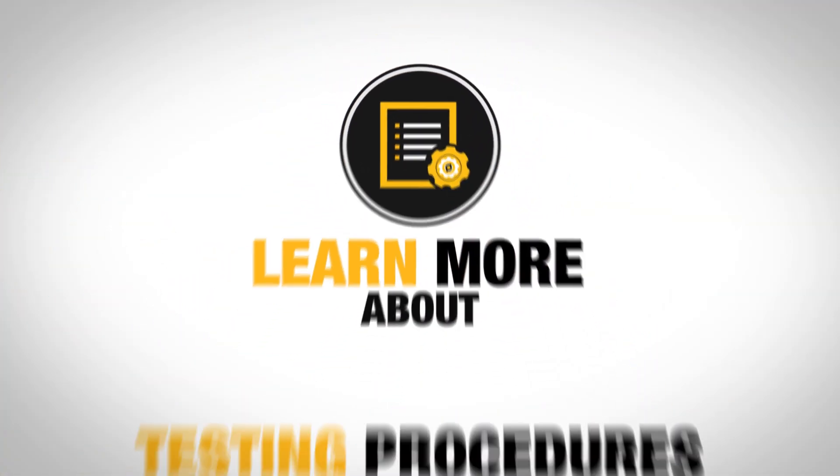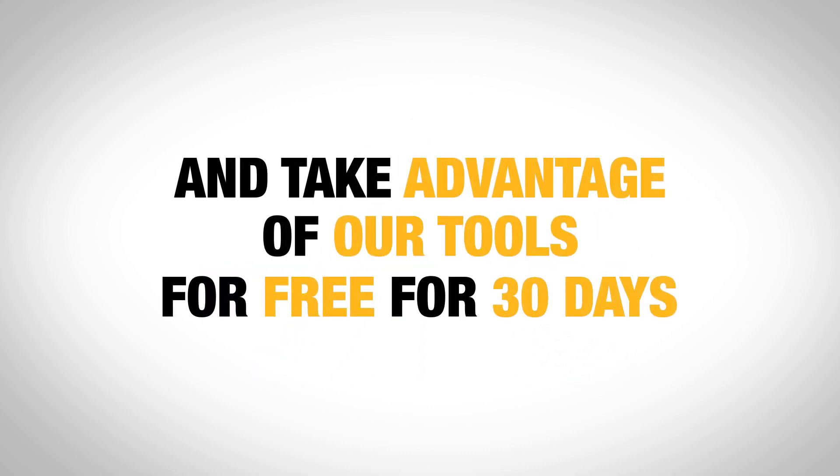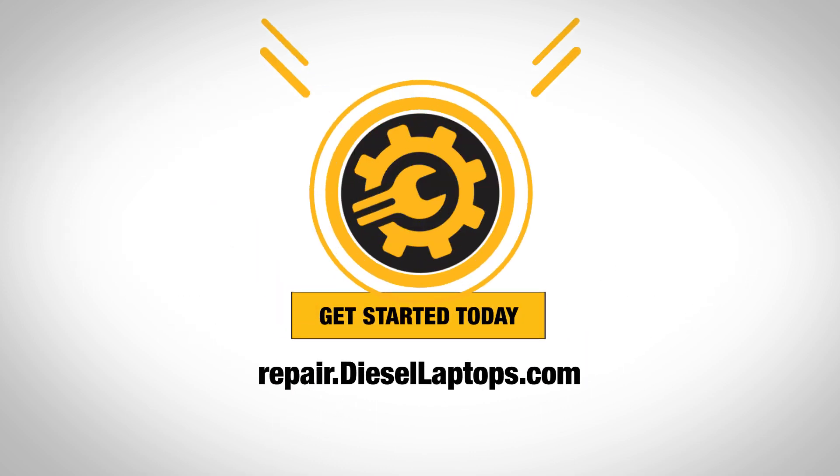To learn more about Testing Procedures from Diesel Laptops and take advantage of our tools for free for 30 days, visit repair.diesellaptops.com.